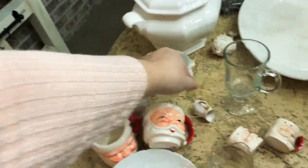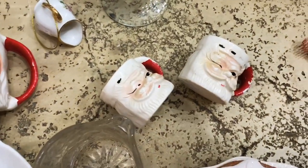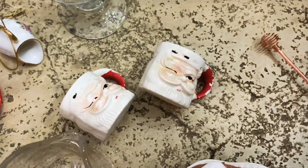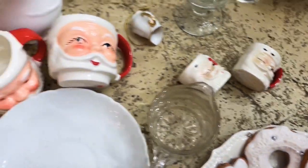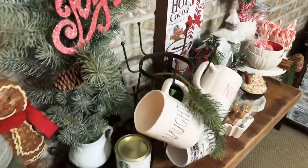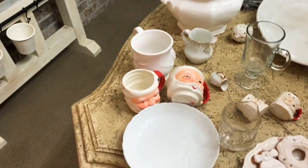Probably my favorite find was these little vintage Santa mugs. I got four of them — they were 99 cents each. The lady had just wheeled them out on a cart as I was getting ready to leave, and I'm so glad I spotted them. I'll either display them over on my bar to hang mugs, or put them on shelves with a bottle brush tree.